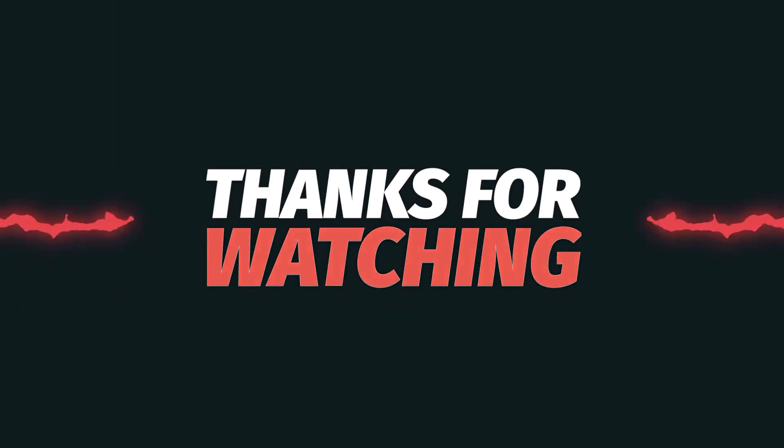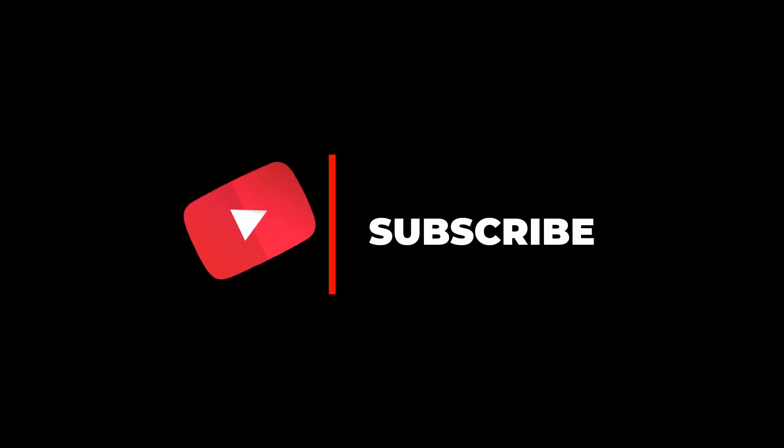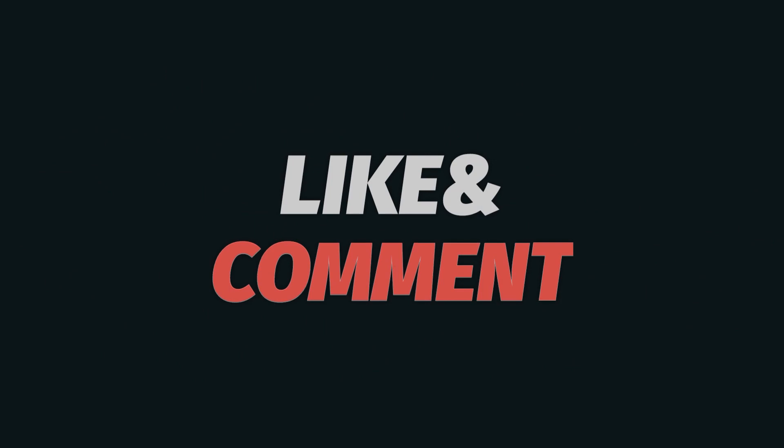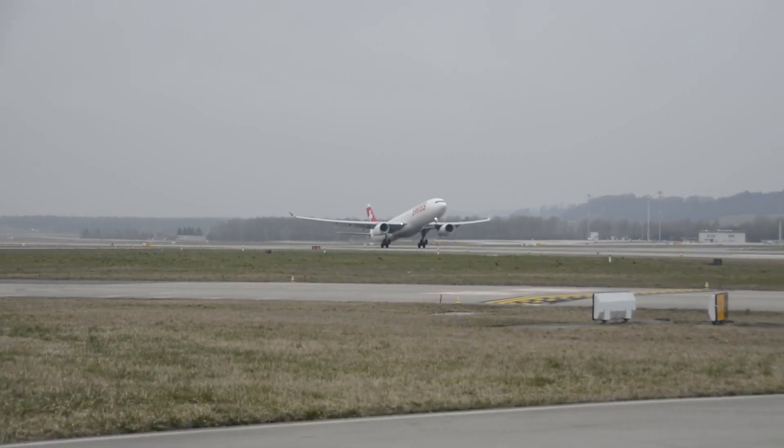Thanks for watching. If you found it interesting, please like and subscribe to our channel for more videos like this. And if you have any questions or comments, please leave them in the comments section below.